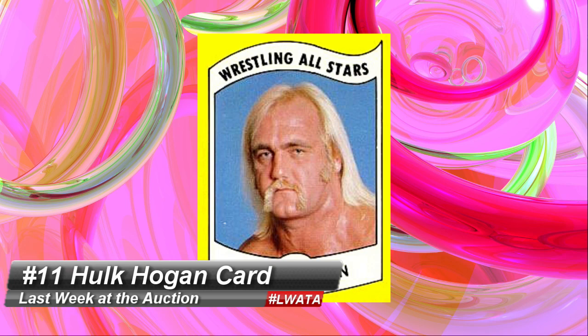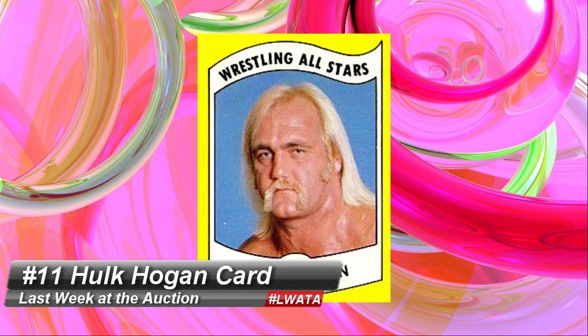Number 11 is a 1982 Hulk Hogan trading card that brought $1,800 at Aldafer. Known as his rookie card and published by the Wrestling News Company, these are less than 40 years old and they're really heating up. You've got to start digging through your old toy box — you might have Ric Flair, Andre the Giant, or even this Hulk. You might have a few extra grand laying around.